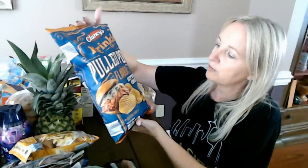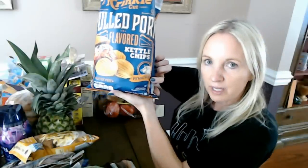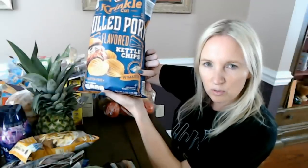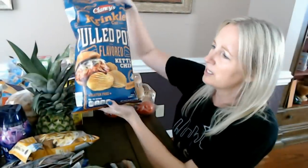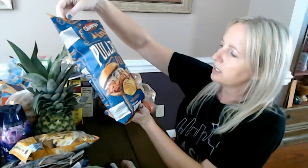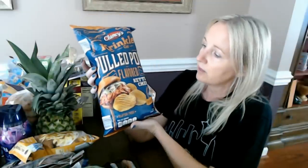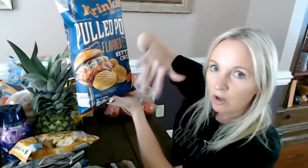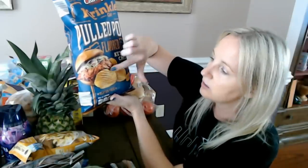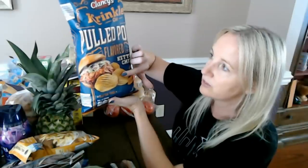They've started putting out Halloween stuff. Now these are also from Clancy's — they are crinkle cut pulled pork flavored kettle chips, pit master. They're gluten free and this is an eight-ounce bag. I think they were $1.99. They look like wavy lays with big ripples. I love pulled pork, so I was really curious to see if these taste like pulled pork. If you ever come to central North Carolina, in Lexington there are lots of places to get really good barbecue — Lexington is world famous for barbecue.